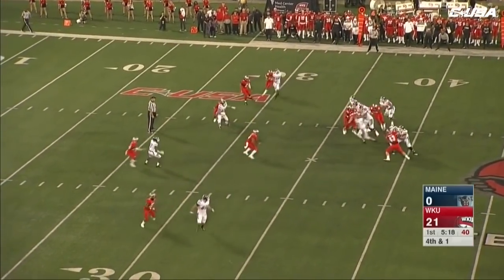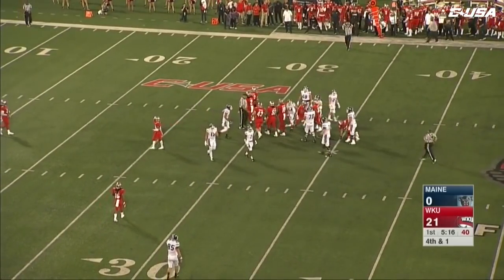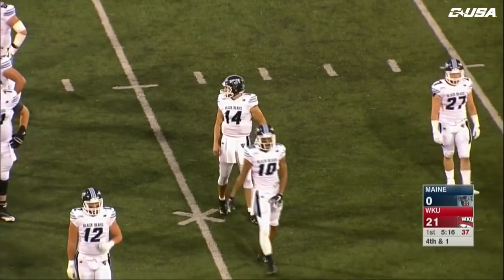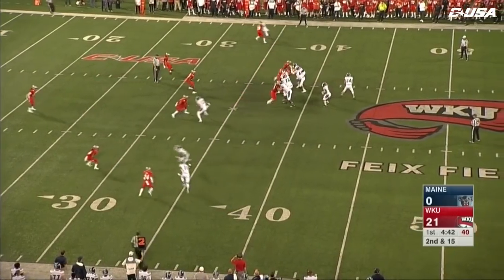Maine did not go up for it on fourth down a week ago. They throw for a first down — a run by Ferguson. A heads-up play by the sophomore quarterback, picks it up with his feet, stopped by Ben Holt. Beckles is sitting on the Western bench.